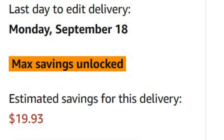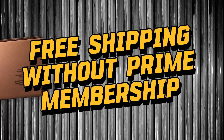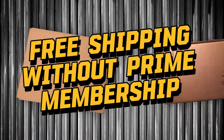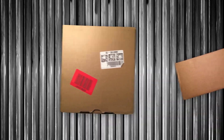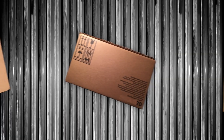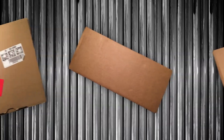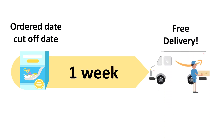Here is the first reason you may want to use Subscribe and Save. You can get free shipping even without a Prime membership. The biggest advantage of Prime membership is free shipping on most everything on Amazon, but with Subscribe and Save, non-Prime members can also get free shipping on their orders. The only caveat is that shipping will be at least a week after you set up the subscription, so plan accordingly.